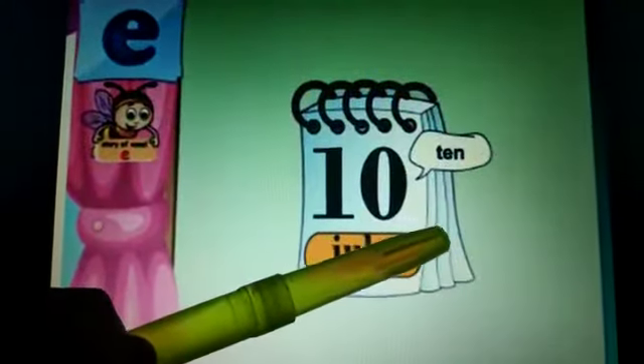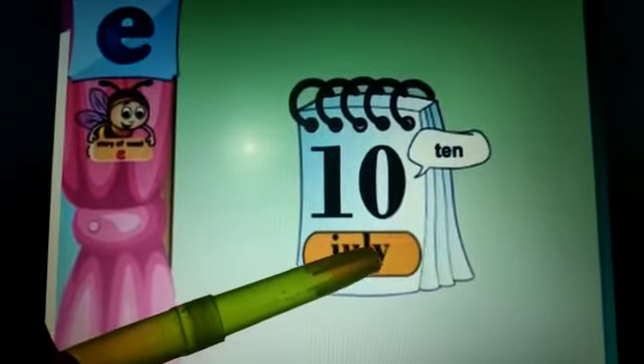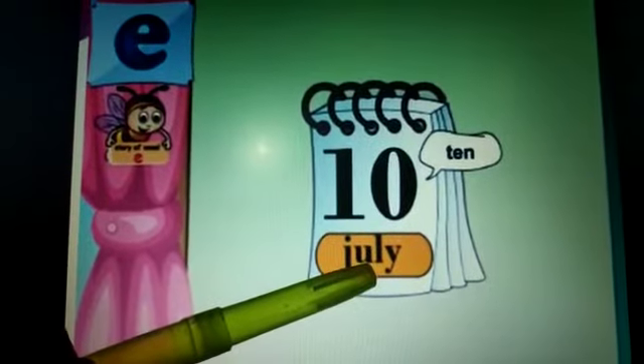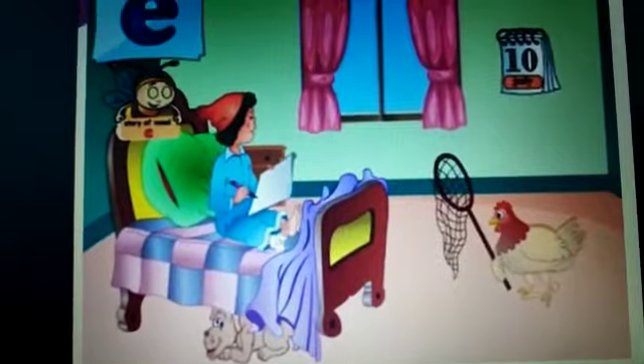She looks at the calendar. It is 10th July today. She smiles as it is her birthday the next day.